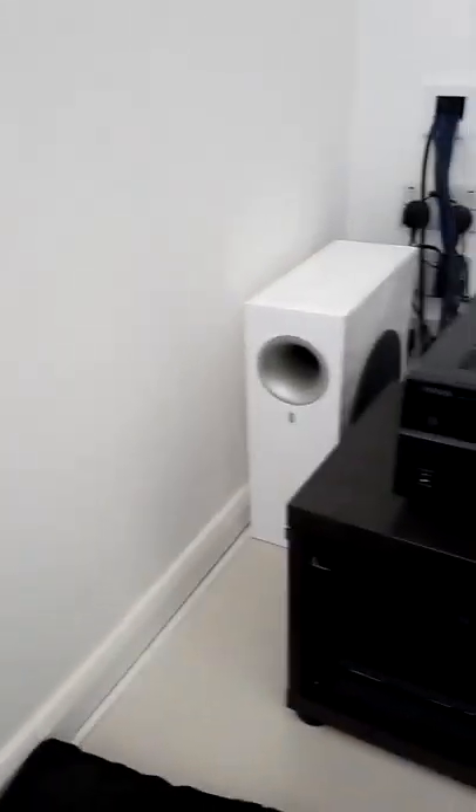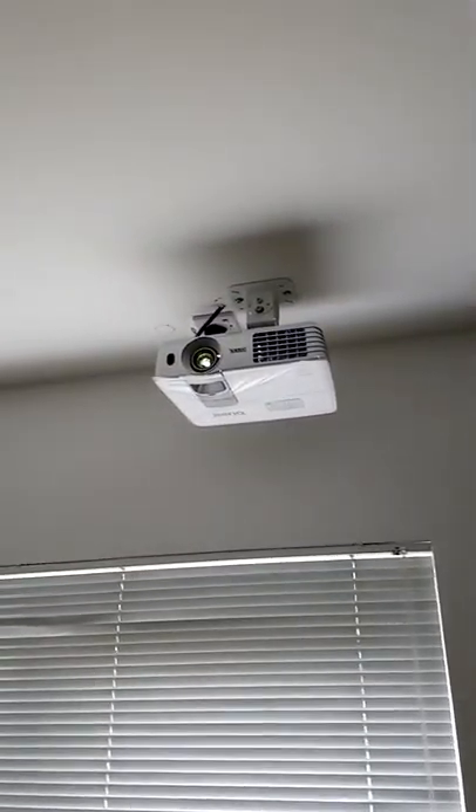We went with mostly Yamaha equipment — got a Yamaha AV amp there, and a Yamaha subwoofer on the backdrop. It's a Hisense TV, and we went with the BenQ projector, it's a W1070. Over here we've got ceiling speakers and speakers in the wall as well.